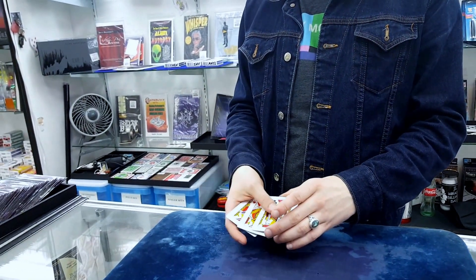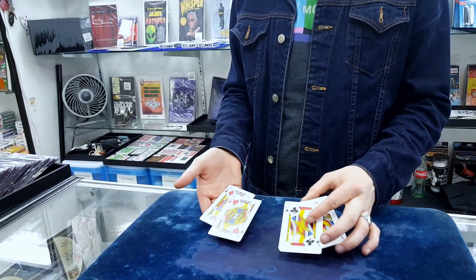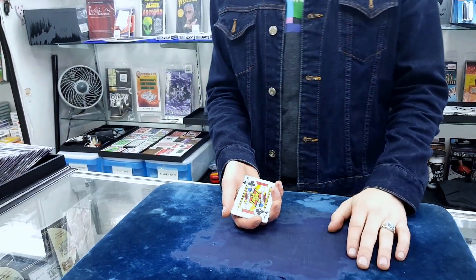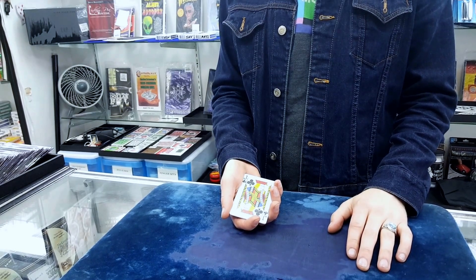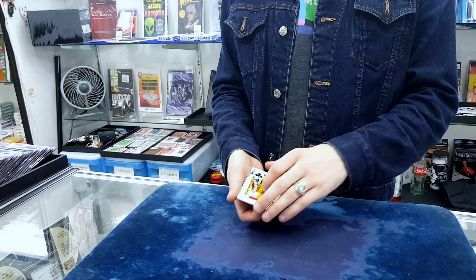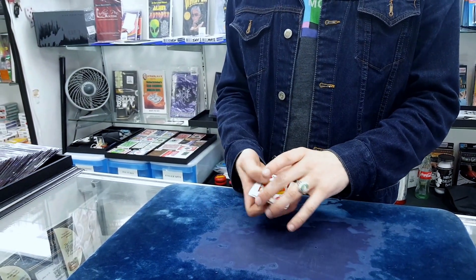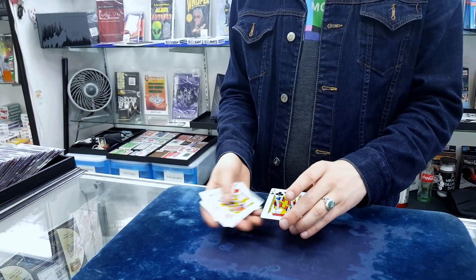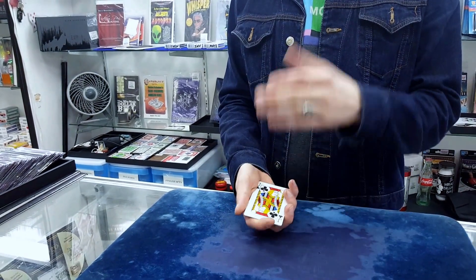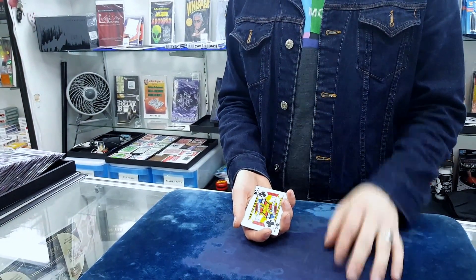We have four jacks, two red and two black. Stan, which one was face down, if any? The red one? I'll show you one more time, just to make sure. All four. Which one was face down? No. Exactly right.